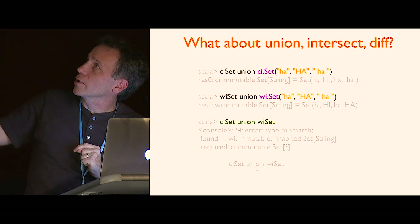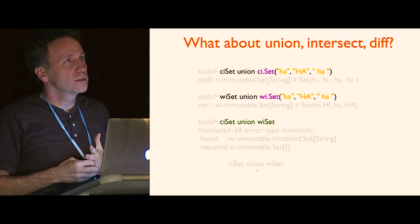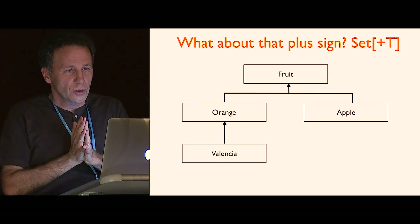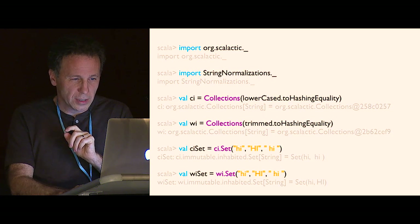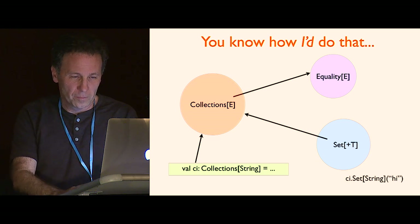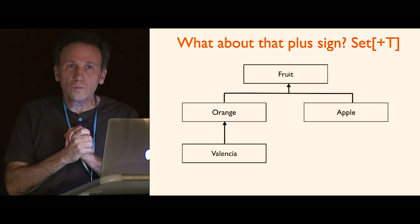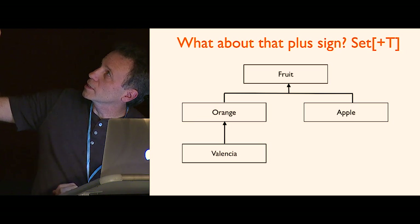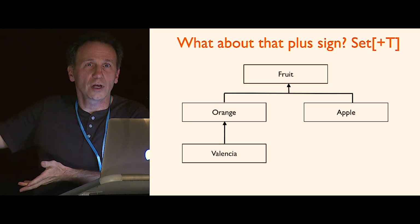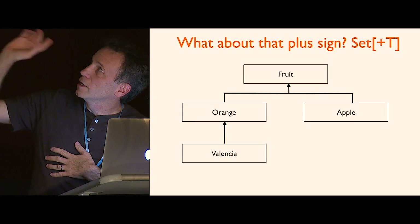That worked, and what was a surprise to me is it wasn't really just about sets — it was really about collections. The other thing you may have noticed is I actually have a plus sign on my Set of T. I did make them covariant, and I'm going to talk about why. They don't have to be covariant, but I thought this is a good option to try. I'm going to use this inheritance hierarchy to demo that.